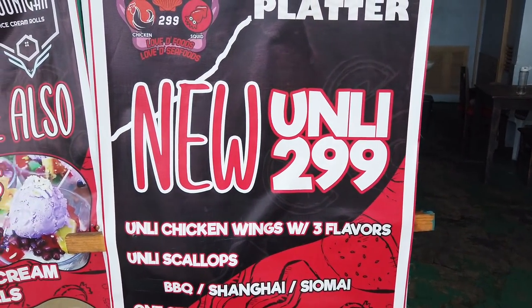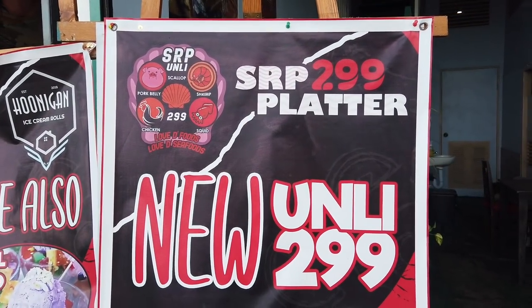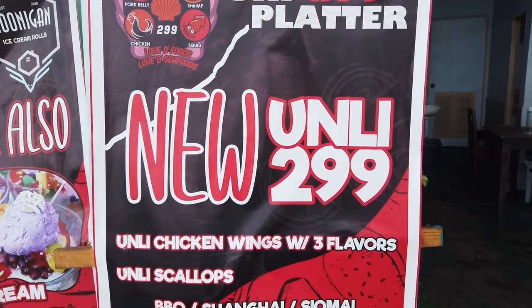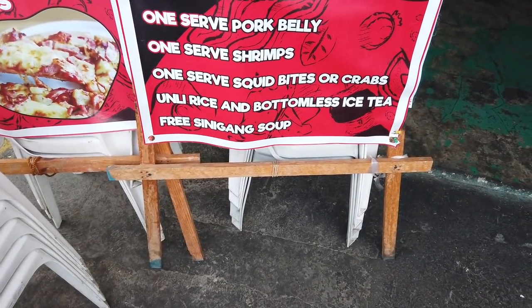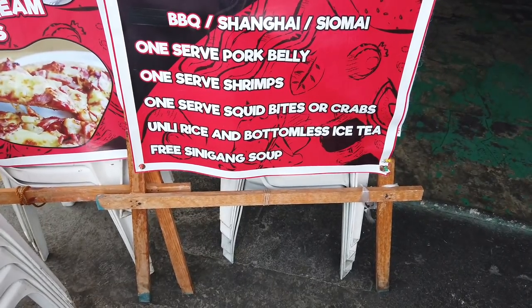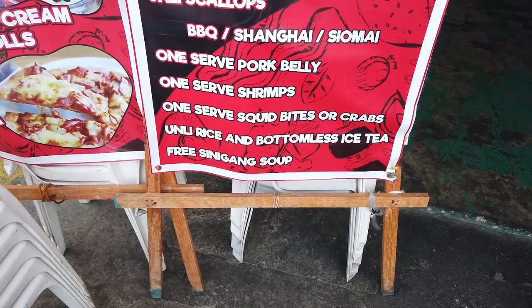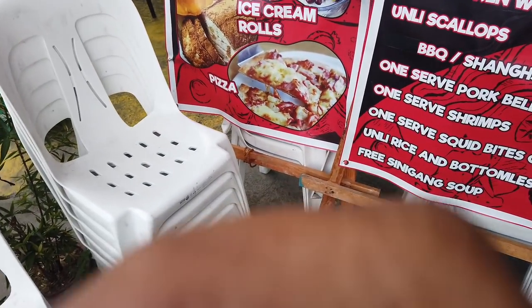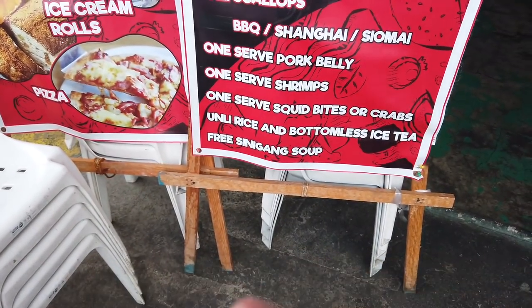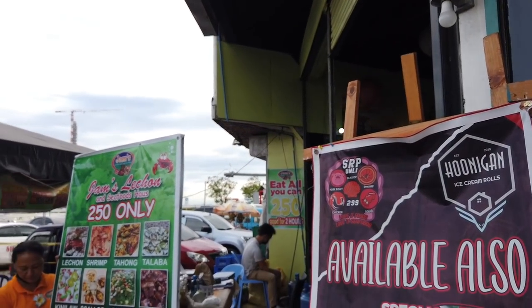Another restaurant that's open here is the 299 platter — unlimited chicken wings with three flavors, scallops, one serve pork belly, one serve shrimp, squid bites or crabs, unlimited rice, bottomless iced tea, and free sinigang soup. This is just one of the few restaurants that survived the pandemic happening all around Cebu City right now.